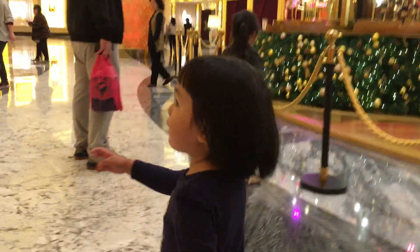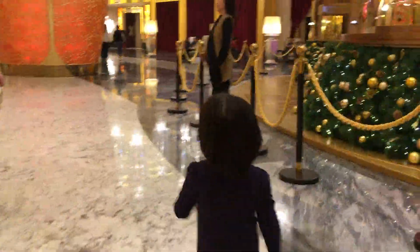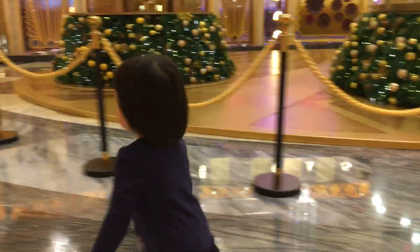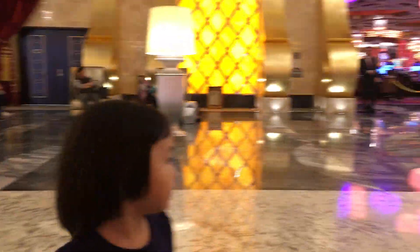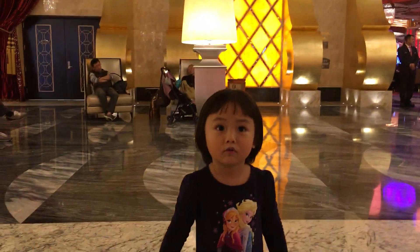Now we're doing this on Saturday. We're home. Hi. What are you doing? We've never been here before. We have a workhouse over there. Workhouse. Where is it? What's this, Audrey? Can you tell us what's that? Casino already told you.